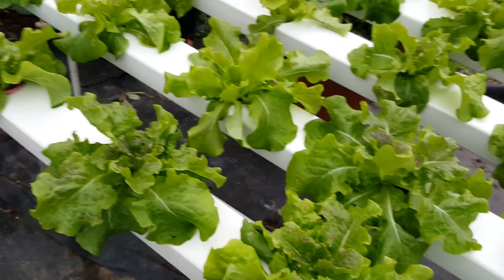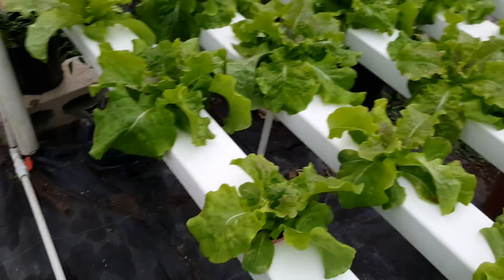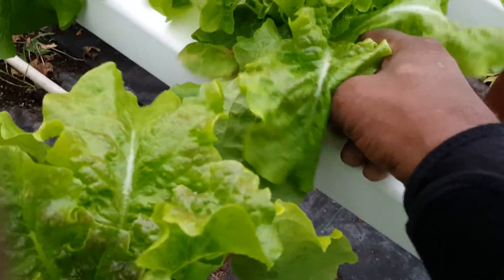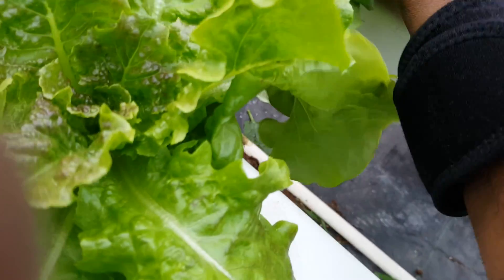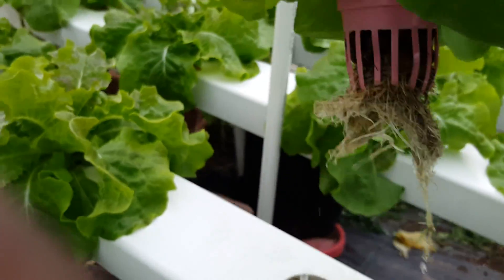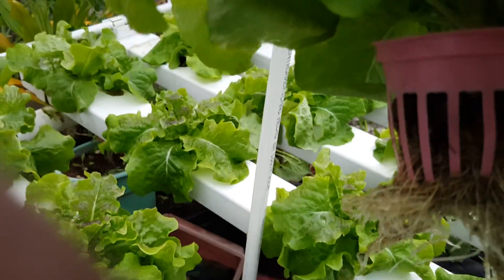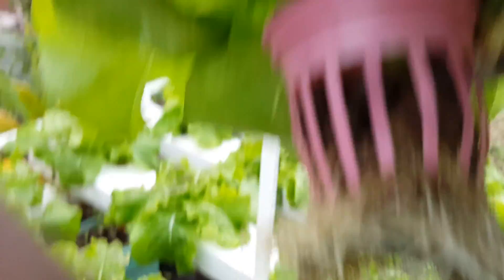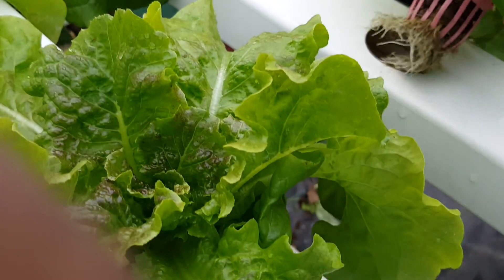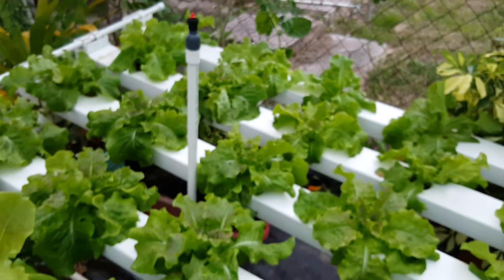So let's selectively walk here and take out a lettuce. Let me see if this one can come out. Yes, it's out here now. And what you are seeing here is the roots of the lettuce. And this is the lettuce — this is the beauty that we got.